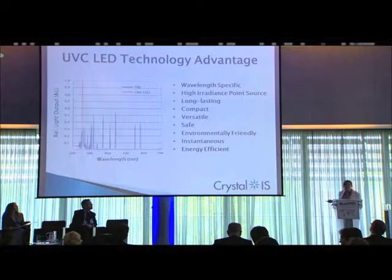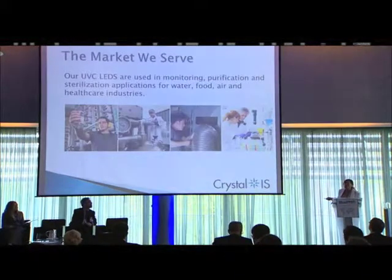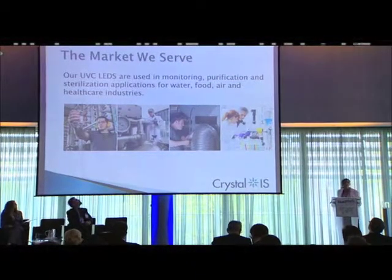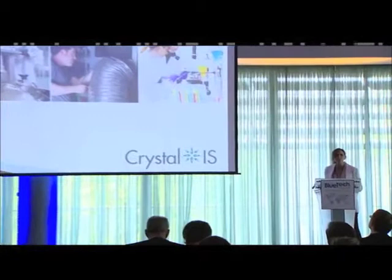Finally, it's instantaneous. It's a solid-state technology, just like your computer — instant on, instant off, no warm-up time, and energy efficient. Our LEDs are used in monitoring and purification, and right now we're working with OEMs to specify flagship products. We're early on the S-curve, working with the pre-early adopters and lead users in flagship products for their product portfolios.